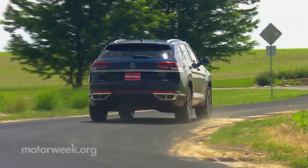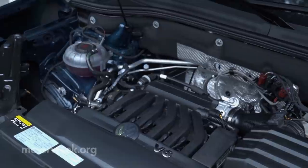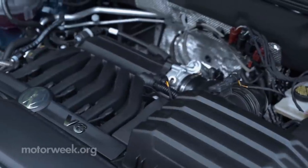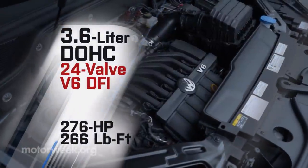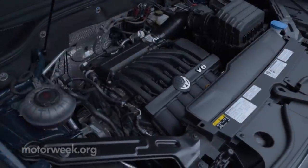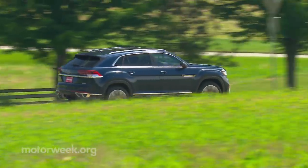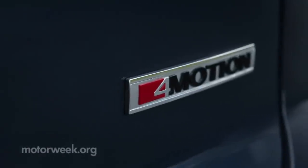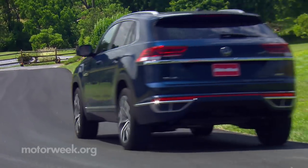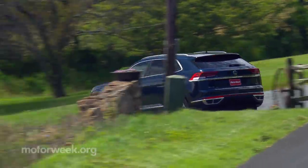It's not overly powerful, regardless of which of the two engines you choose. Standard with all trims is a 235-horsepower, 2-liter inline-four turbo. SE and SEL trims can upgrade to a 276-horsepower, 3.6-liter V6 with 266 pound-feet of torque. The biggest advantages of the six-cylinder are smoothness and overall quieter operation, plus the ability to tow up to 5,000 pounds. Both are available with 4Motion all-wheel drive with programmed drive modes for off-road and snow. Like the Atlas, ride quality is smooth, with the 8-speed automatic transmission equally onboard with that mission.